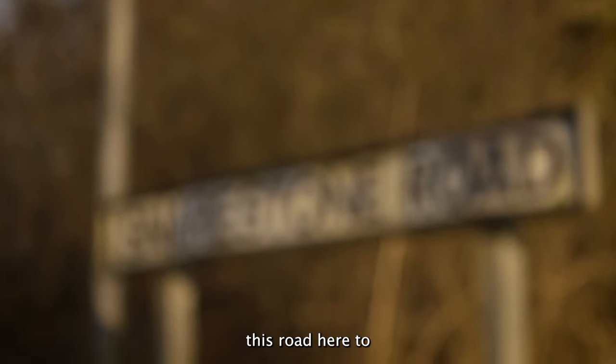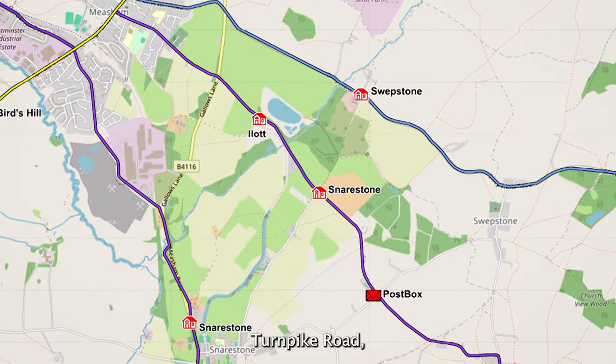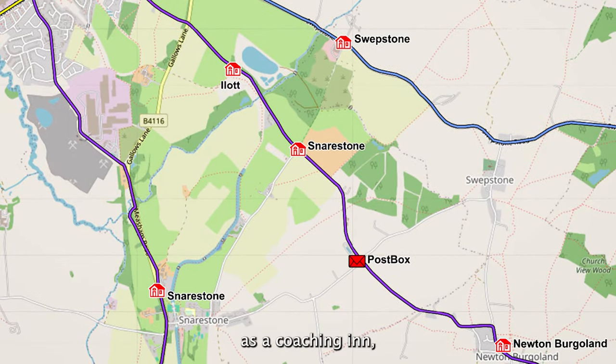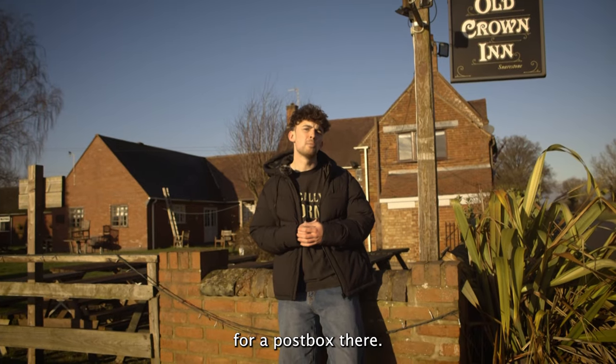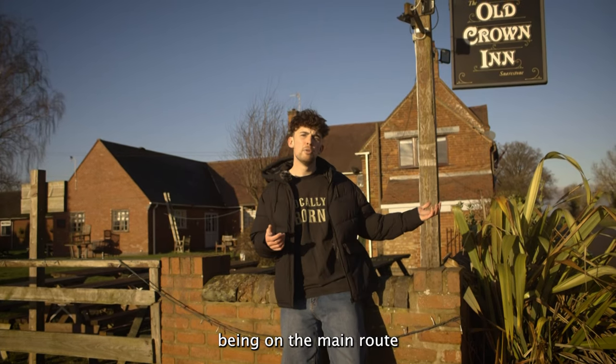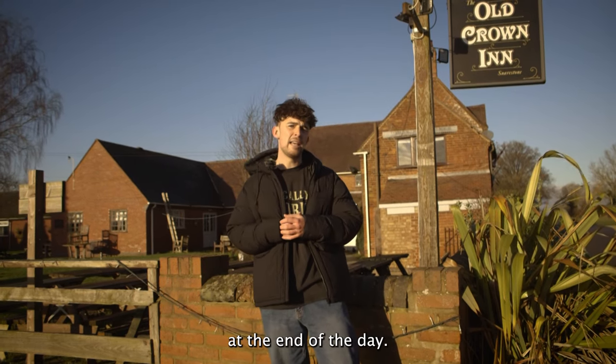This road here was the Burton-on-Trent to Market Bosworth Turnpike Road, which meant that as the pub may have been used as a coaching inn there was also a need for a post box there. On top of that, being on the main route meant that it was easy for the postman to collect the mail at the end of the day.